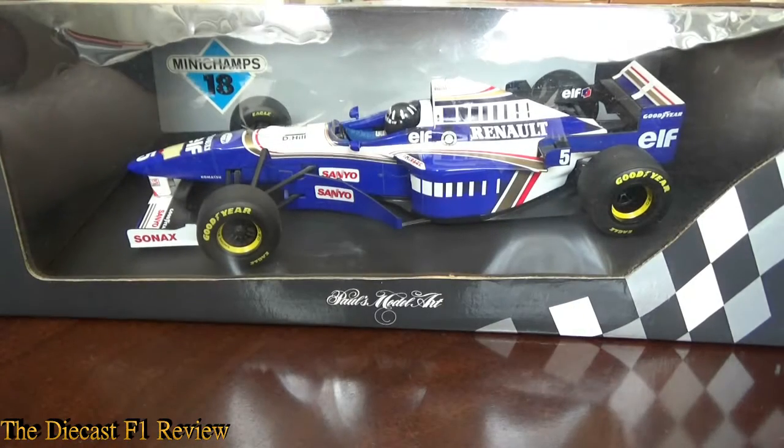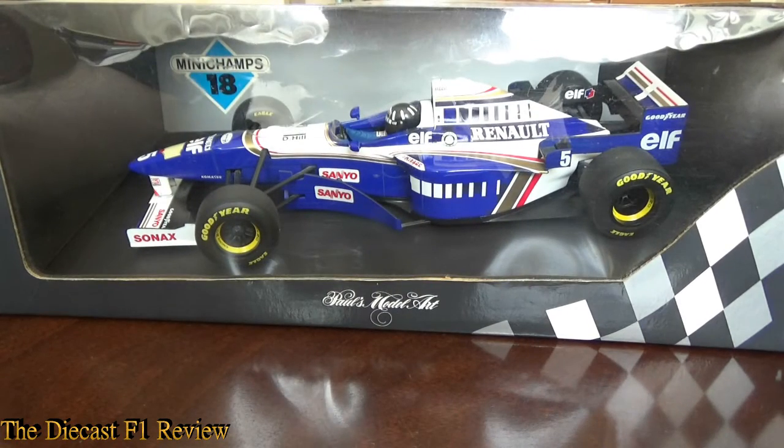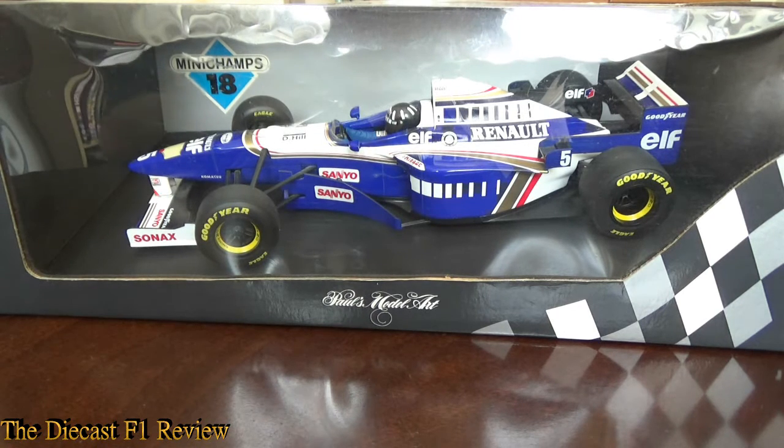Afternoon everybody, Rich here, back for another video for the Diecast F1 review. Here today is the Williams FW18 from the 1996 Formula 1 World Championship, and in the car is world champion Damon Hill. This is one of my favourite cars, and I'm pretty sure it's many people's favourite cars as well. It really showed what Williams were made of, how Williams could dominate Formula 1.